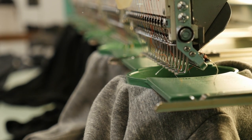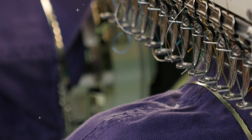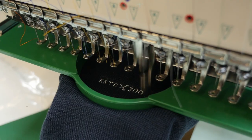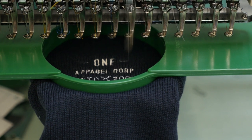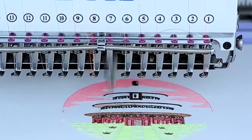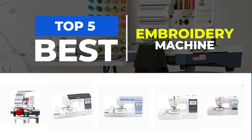Embroidery has been a beloved art form for centuries, and with the advent of technology it has become more accessible than ever before. Embroidery machines have revolutionized the way we create intricate designs, and there are now plenty of options available in the market. Whether you're a seasoned embroidery professional or a beginner, investing in a high quality embroidery machine can make all the difference. Check out these top 5 best embroidery sewing machines in this video.